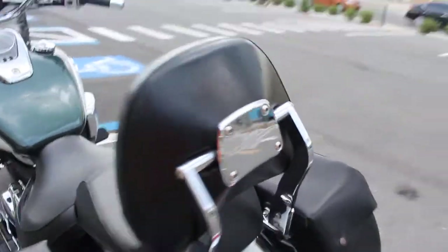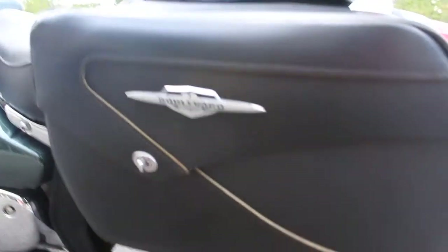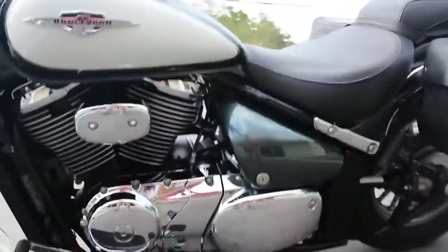It's got the Boulevard passenger backrest here, and it has the Boulevard bags on it — these are really nice. Overall, it's in excellent condition.